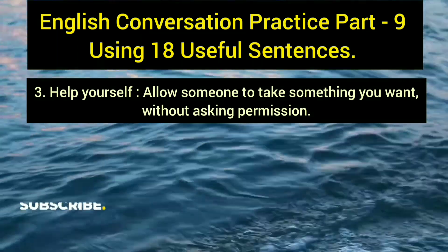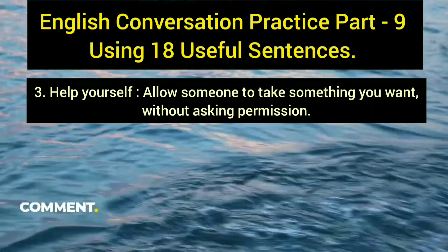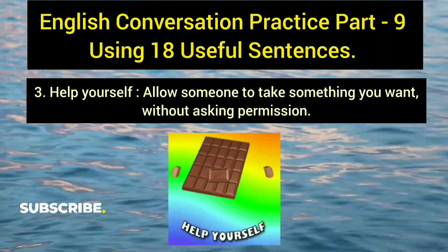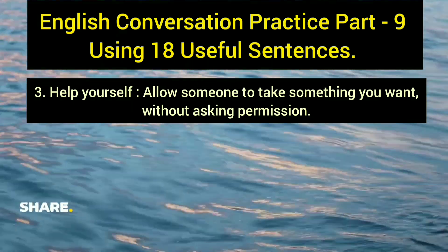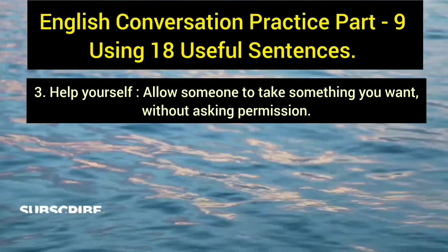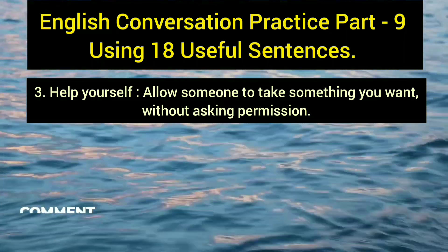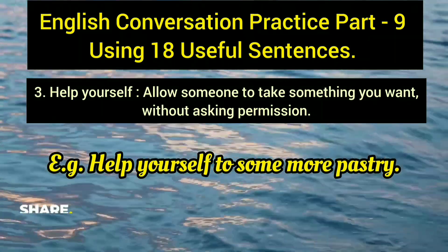The third useful sentence is 'help yourself.' It means you are telling someone they can take what they want without asking for permission. It is normally used in the context of food. Example: 'Help yourself to some more pastry.' By saying this, you let the other person feel free to proceed without needing your explicit approval.